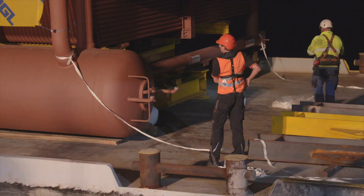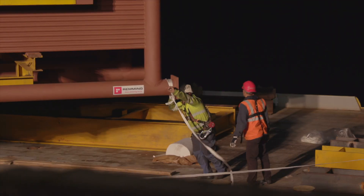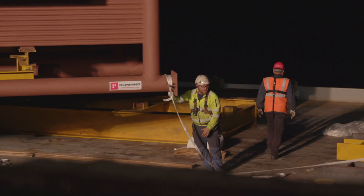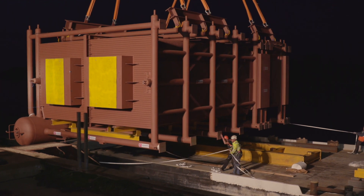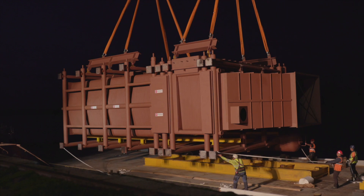The load arrived at the former Sventendorf nuclear power plant by river barge. Due to a missing quay wall, the barge could not dock directly at the bank, which required the unloading crane to have a long range.